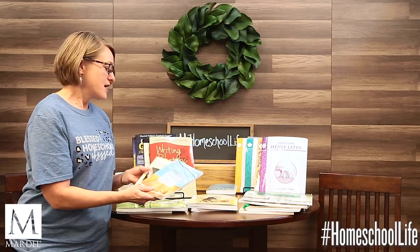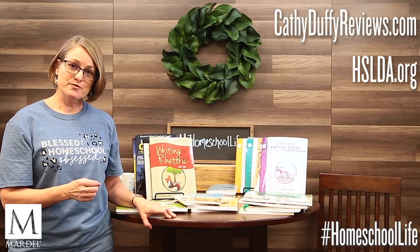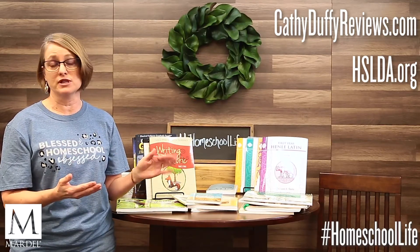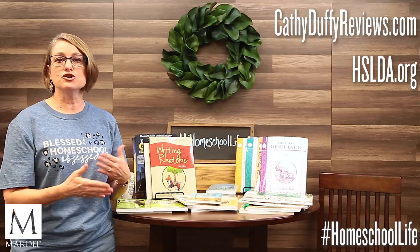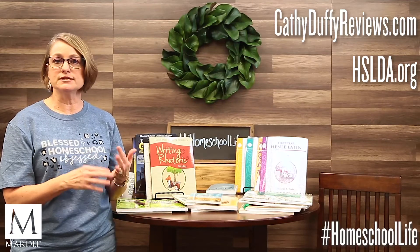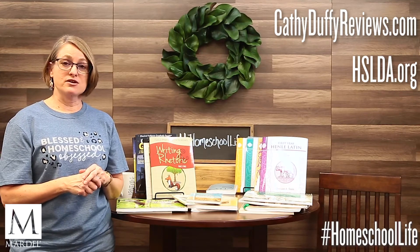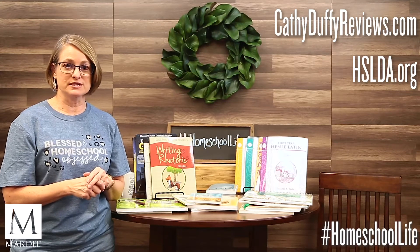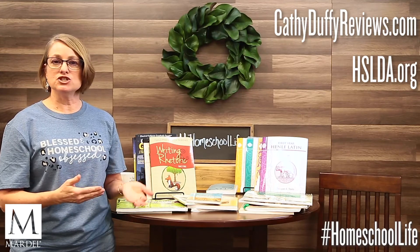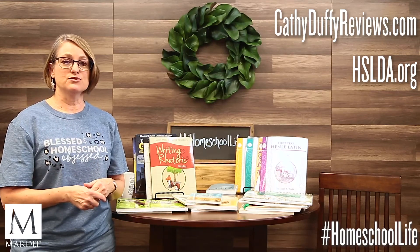Some online resources to check out: CathyDuffyReviews.com does a great job of breaking down all kinds of curriculum. You can look up classical to get ideas — she'll tell you age groups, whether it's heavy or light on parent teaching, the teaching style, the learning style, and a lot more. Another source is HSLDA — the Home School Legal Defense Association at hslda.org — which has lots of articles on getting started with different teaching styles and guidelines for teaching in your particular state.